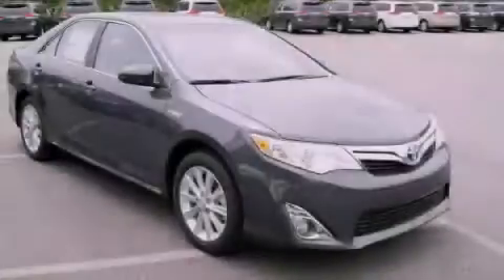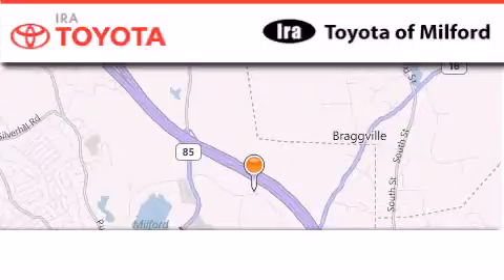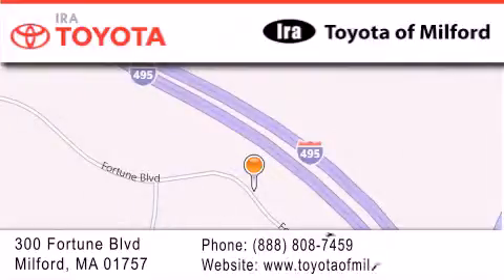Please call us today for more information on this great vehicle. Aira Toyota Milford is located at 300 Fortune Boulevard in Milford. Our goal is to exceed all of your expectations to ensure that you'll return for future visits.